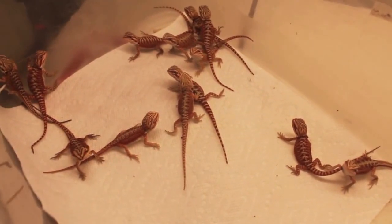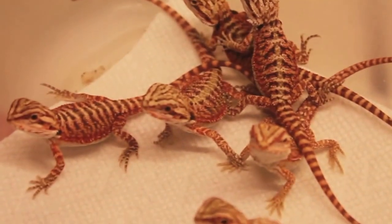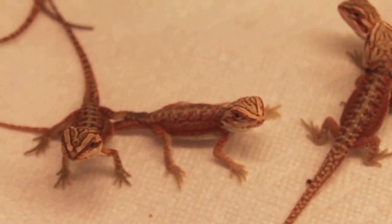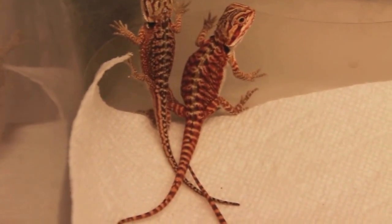The babies are doing awesome - nice, nice red color. They look really, really good. All of them have really, really nice colors. They're all gonna be a nice red when they get older.